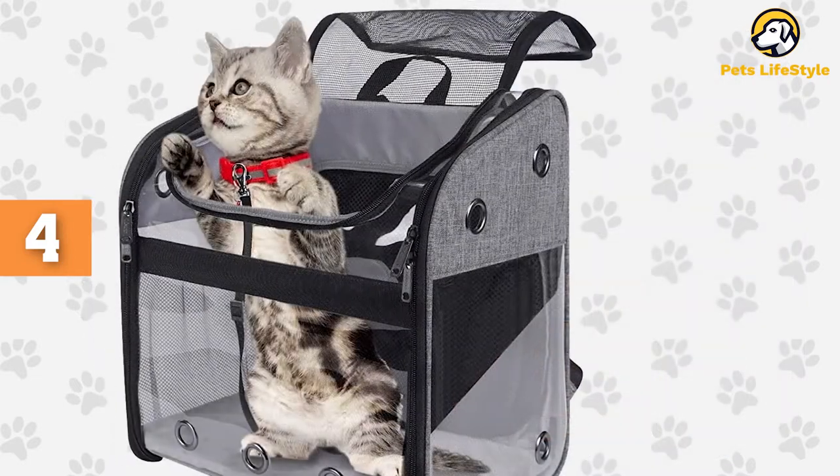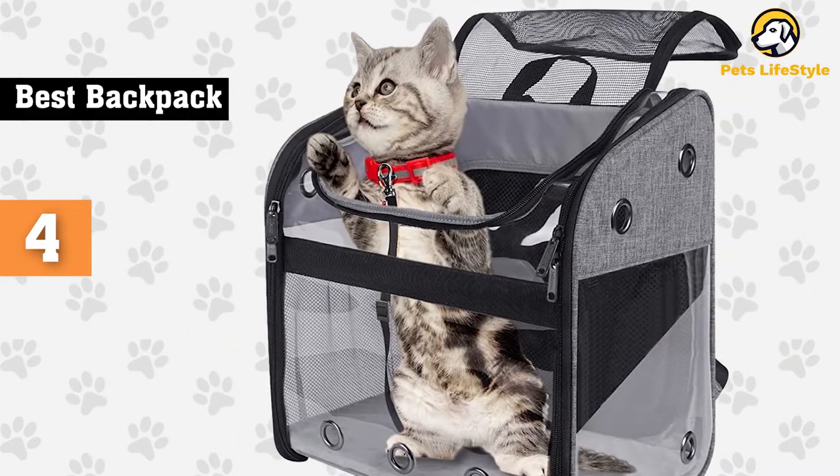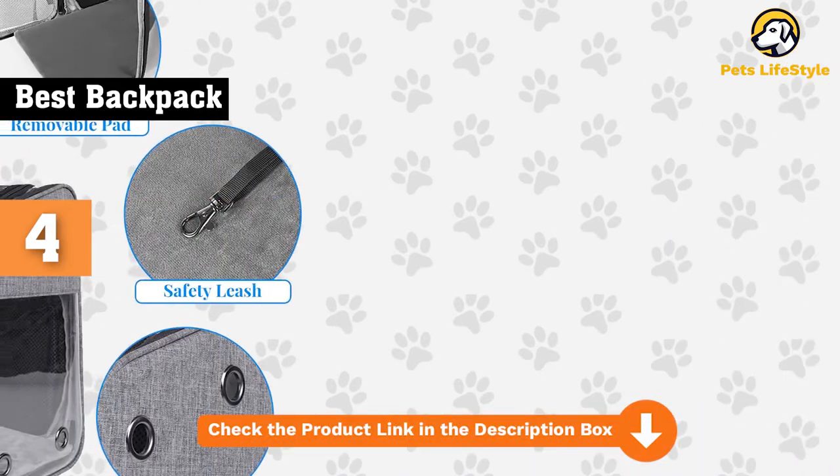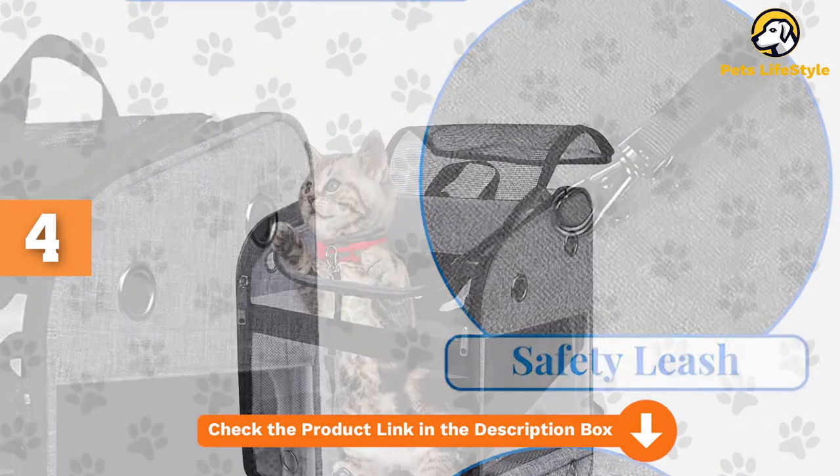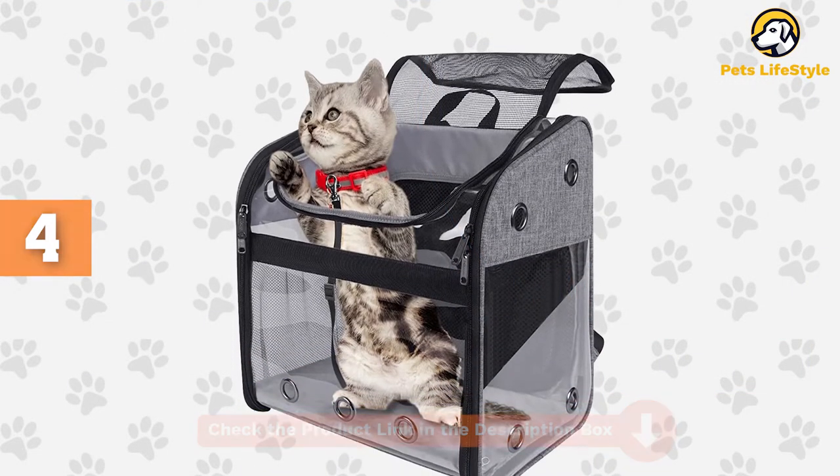The cat loves being able to see out of the clear front and sides. The pack also has a built-in leash that can connect to your cat's collar or harness. It also has excellent ventilation with holes in the clear sides and a mesh top.